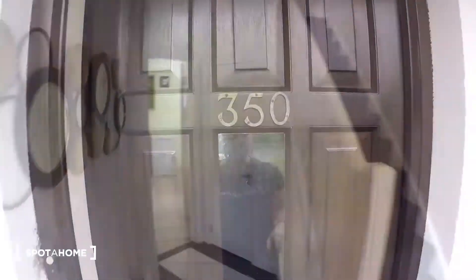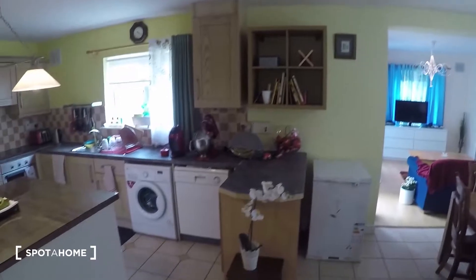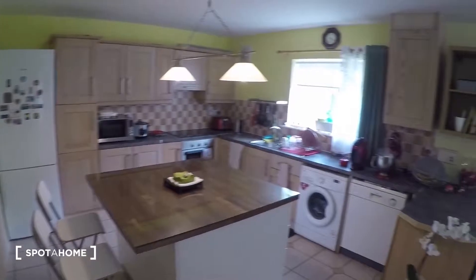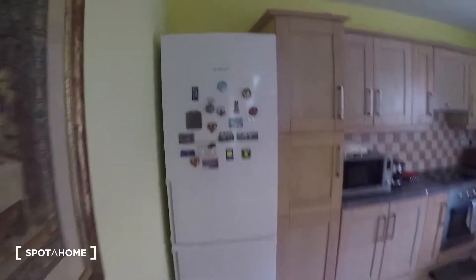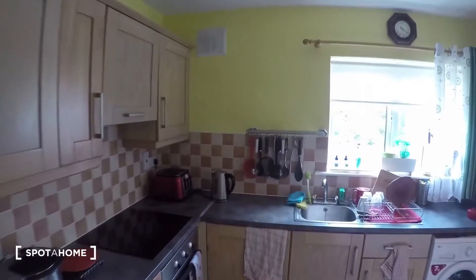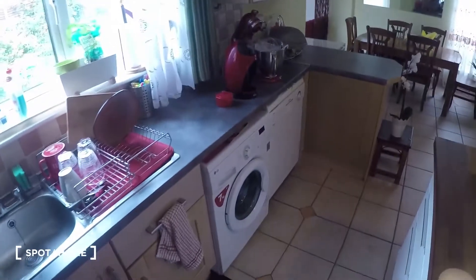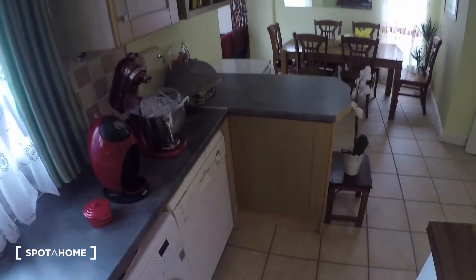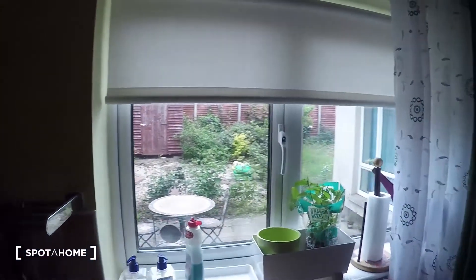Now let's go inside and take a look at the kitchen. Here in the kitchen you've got the fridge, the oven and stove, the washing machine and the dishwasher, and a view to the backyard.